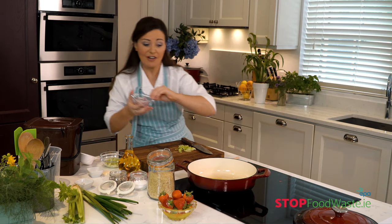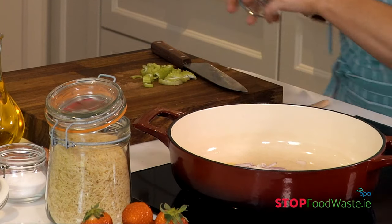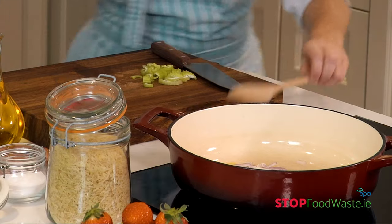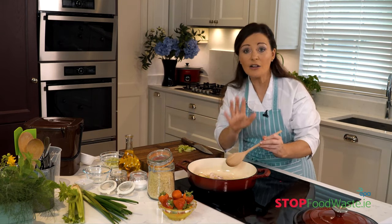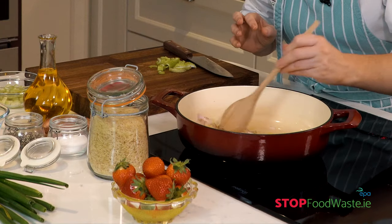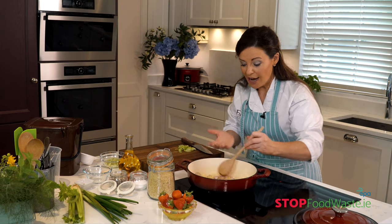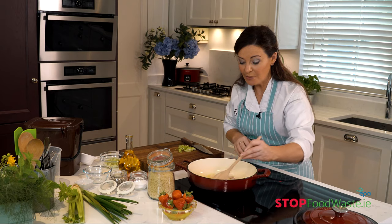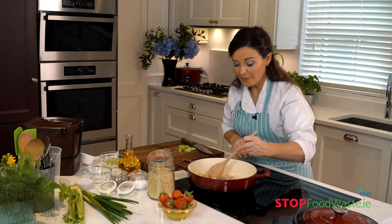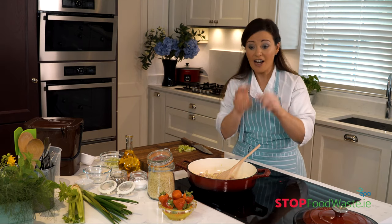I have some shallots I've already chopped up, so I'm going to pop them in and get them going. What we're trying to do with the shallots is soften them down — we're not looking to brown them, just soften them. Start on a high heat, and when you see the steam starting to come out of the shallots you can reduce the temperature and just leave them to slow cook.